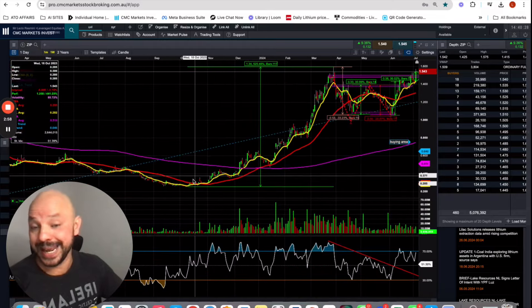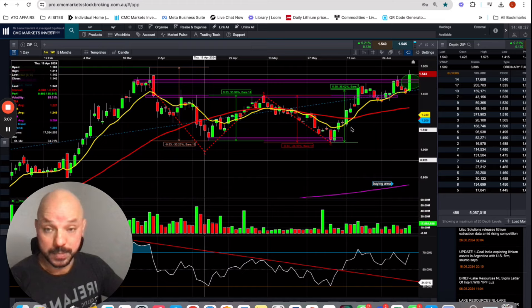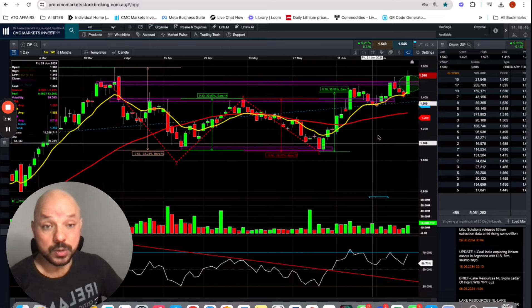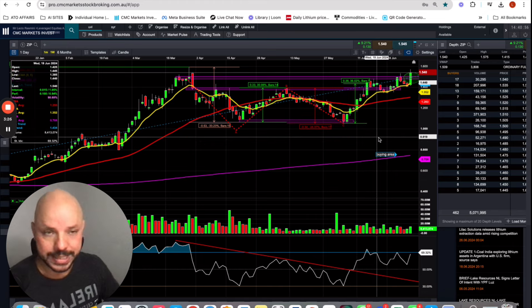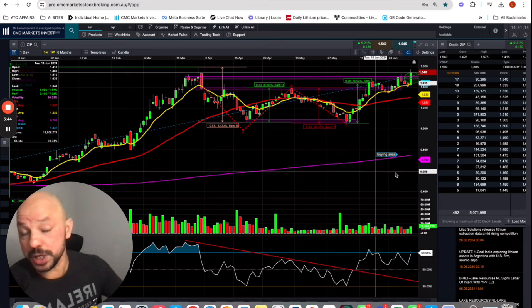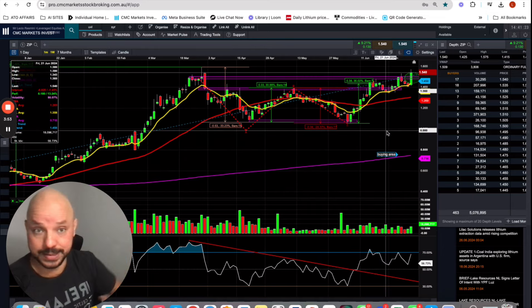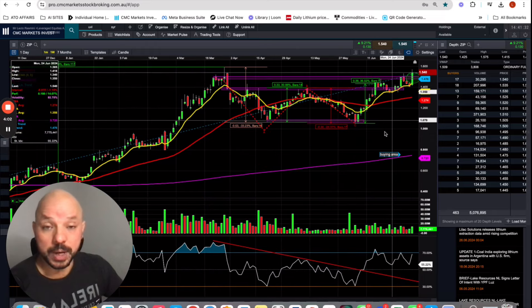We also have to consider that ZIP is not incredibly discounted anymore. It's actually trading in the FOMO area — this is a red flag for anyone buying ZIP now. It doesn't mean the stock can't rally further, but it is a red flag. We are buying stocks that are trading considerably above the long-term moving average and even above the shorter moving average, meaning the stock is trading at FOMO levels. There were a couple of chances to buy ZIP when it was around one dollar or under one dollar ten.